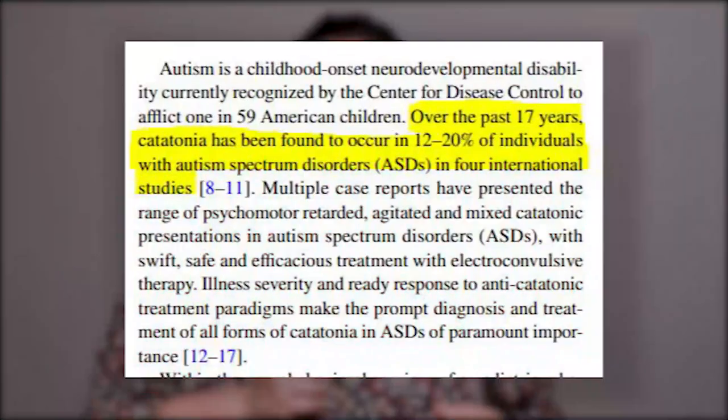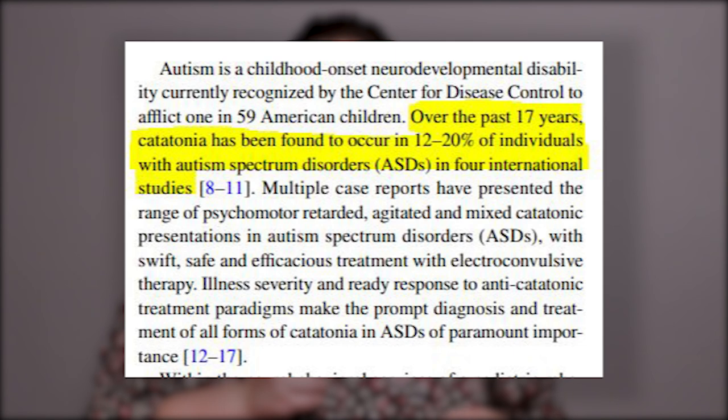Catatonia affects motor functions in many ways, and speech is one of those functions that catatonia can affect. It is important to understand that catatonia is not considered to be common, even though it is most likely quite underreported. According to an article by European Child and Adolescent Psychiatry, catatonia has been found to occur in 12 to 20 percent of individuals with autism spectrum disorders in four international studies. So while not common, it's not necessarily rare either.